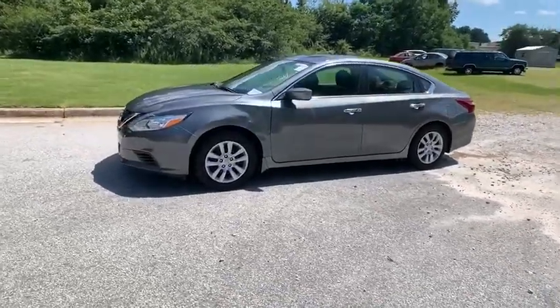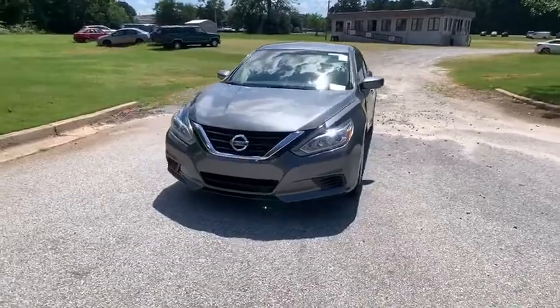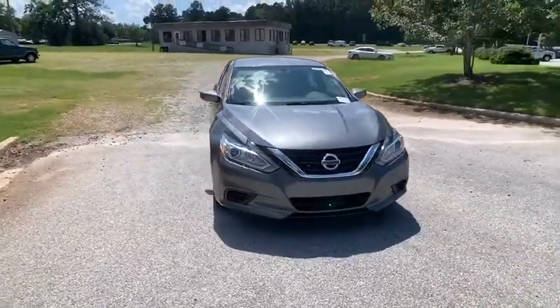This vehicle has less than 40,000 miles. Here are some of this vehicle's great options: backup camera, anti-lock braking system.